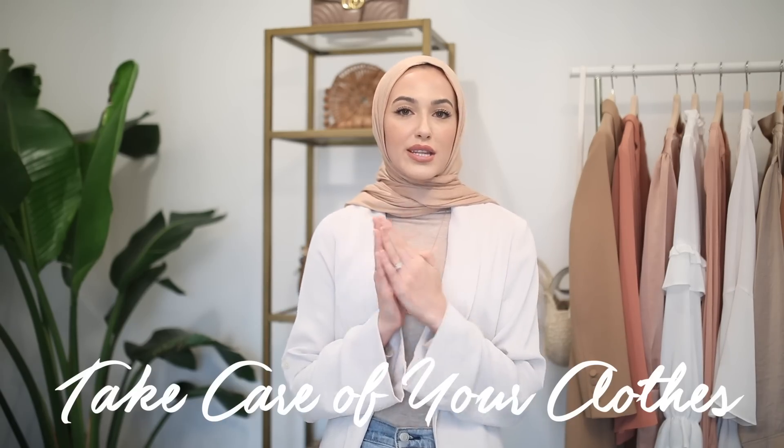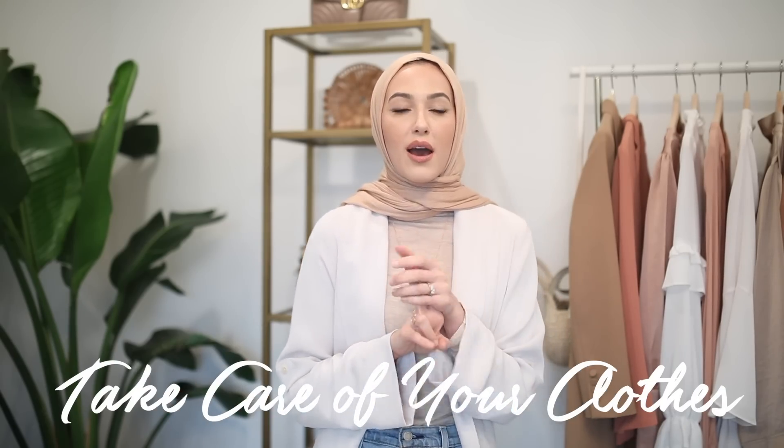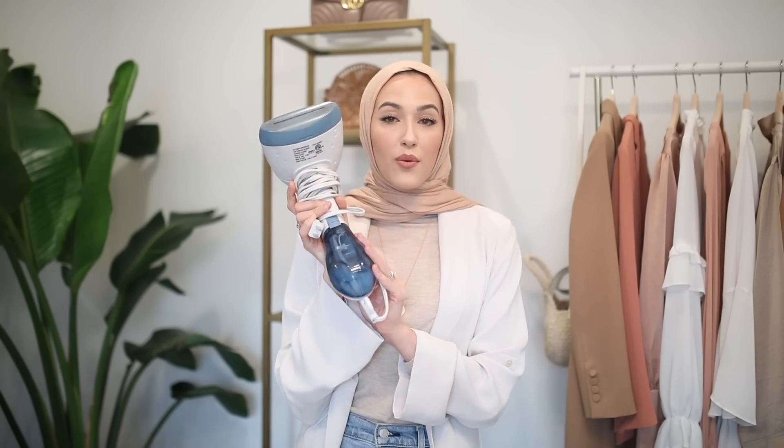Number seven is taking care of your clothes and making sure you're wearing them in their best possible condition. This means making sure they are steamed or ironed, lint rolled, free of pet hair, and that there are no tags sticking out or hang tags visible. You could be wearing a dress that costs hundreds of dollars, but if it's all wrinkled or has stains on it, it's definitely not going to look expensive. This is the handheld steamer I use — it's by Conair, I got it off Amazon, it works perfectly, and I even travel with it. You just fill up the little container with water and it steams your clothes. It's super easy.